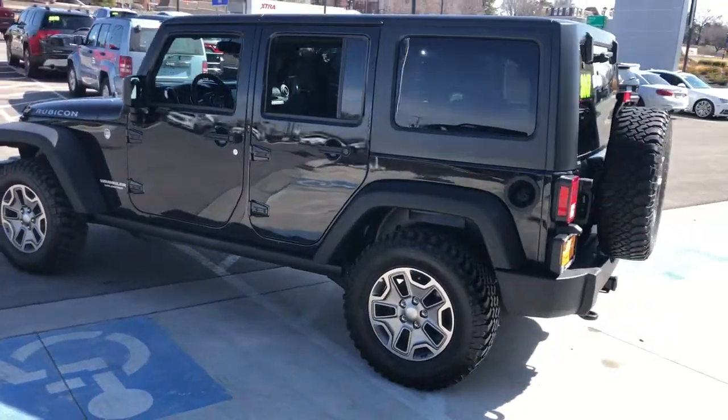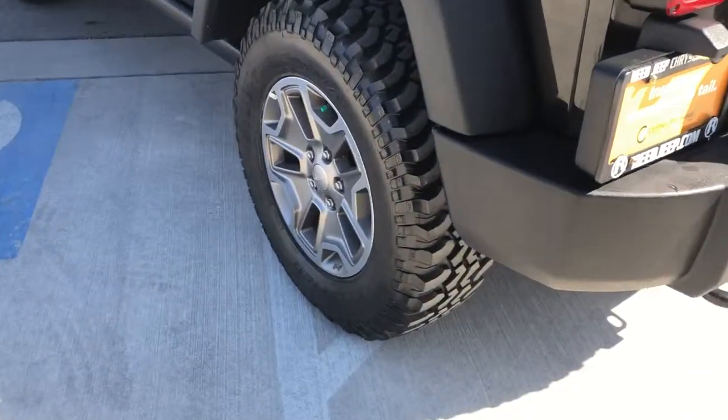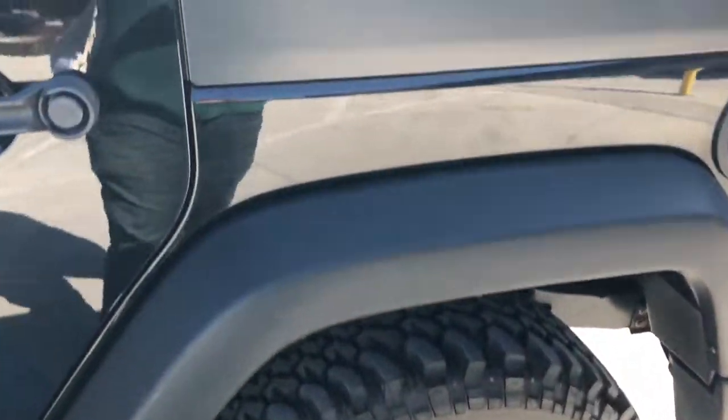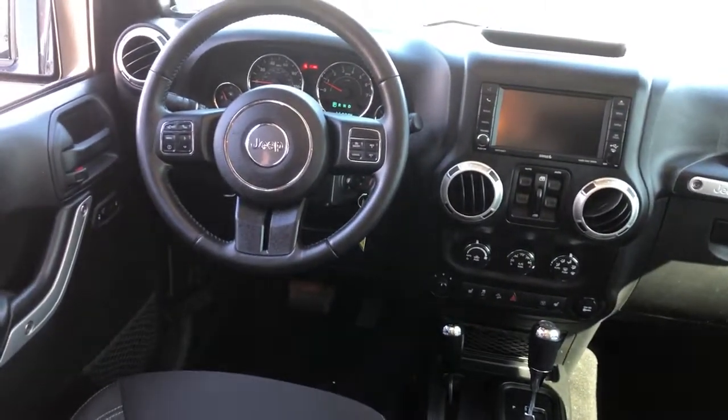The following are some of this vehicle's highlighted options: heated driver seat, keyless entry, heated mirrors, 4x4, V6 cylinder engine, satellite radio, premium sound system, iPod, MP3 input, fog lamps, and electronic stability control.